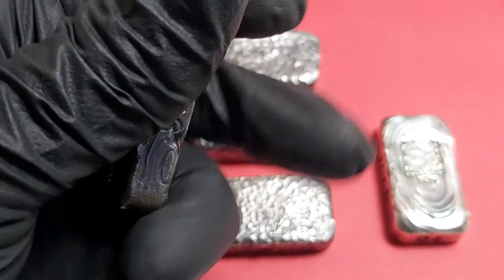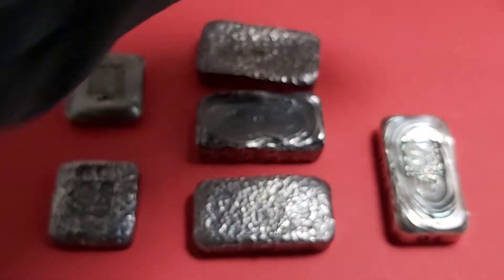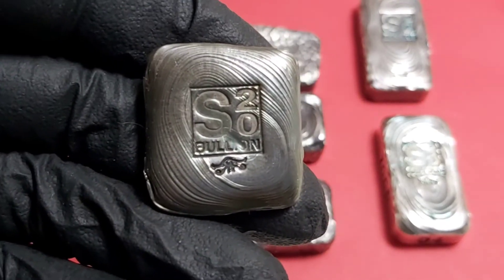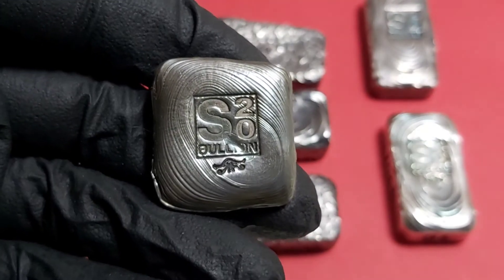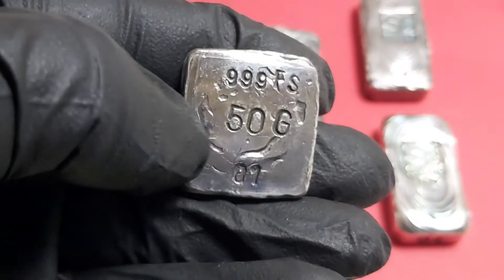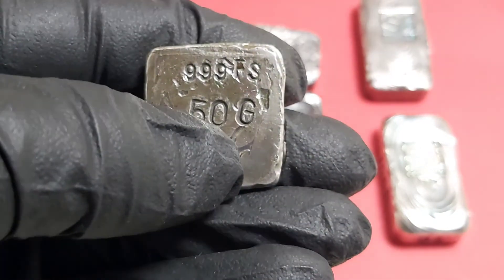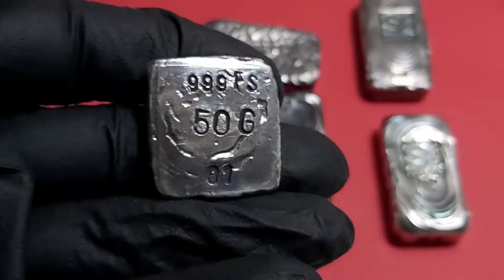I'm very happy now with the final product for these 100-gram bars. With the 50-gram bars, obviously you don't have the side space, so I've gone with a front stamp — the S20 Bullion and the eye logo — and then on the back in much smaller lettering: 999.5 silver, 50 grams, and then the serial number, number one.